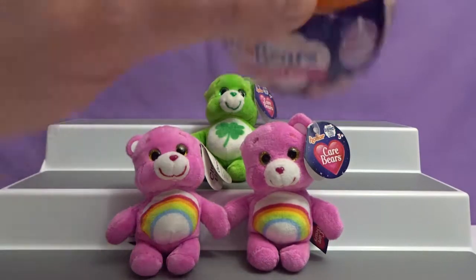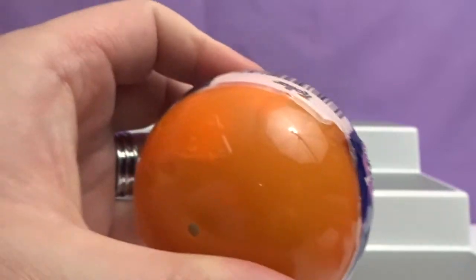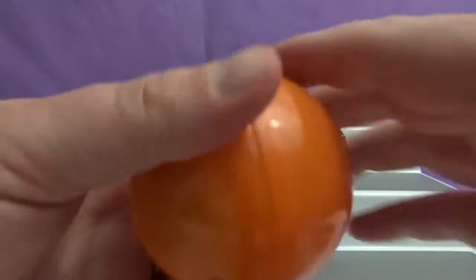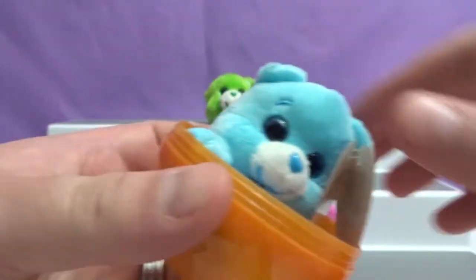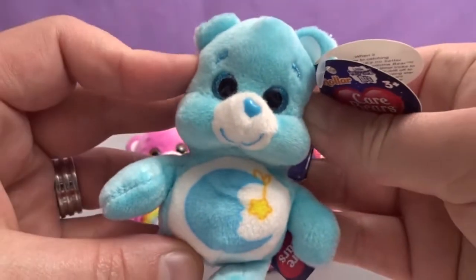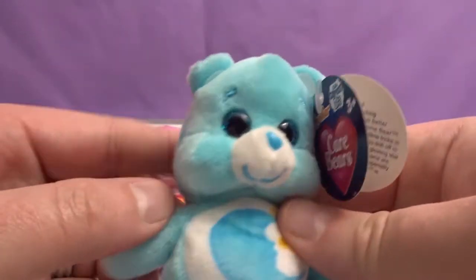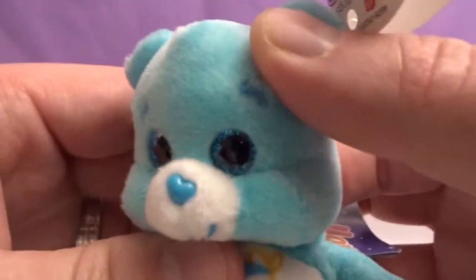Coming right up, Krystal — here comes the mystery Care Bear. It's a blue one. Everyone loves Bedtime Bear! That one's super cute. Blue glittery eyes, little fuzzy. Very shiny glittery eyes. Bedtime Bear. Super cute. Yeah, these are great.